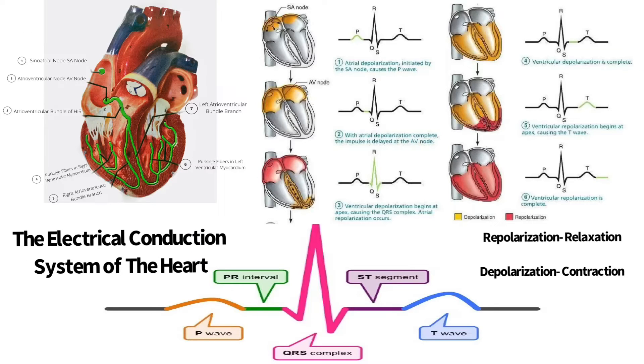The electrical conduction system of the heart generates and transmits action potentials, or electricity, through the atria and ventricles. This action potential gives the contraction to the chambers, which is responsible for pumping blood throughout the body. The electrical impulses travel from the SA node to the AV node, where they are slowed down briefly, then continue through the bundle of His, which divides into right and left bundle branches that send electrical signals to the Purkinje fibers, which in turn contract the ventricles.